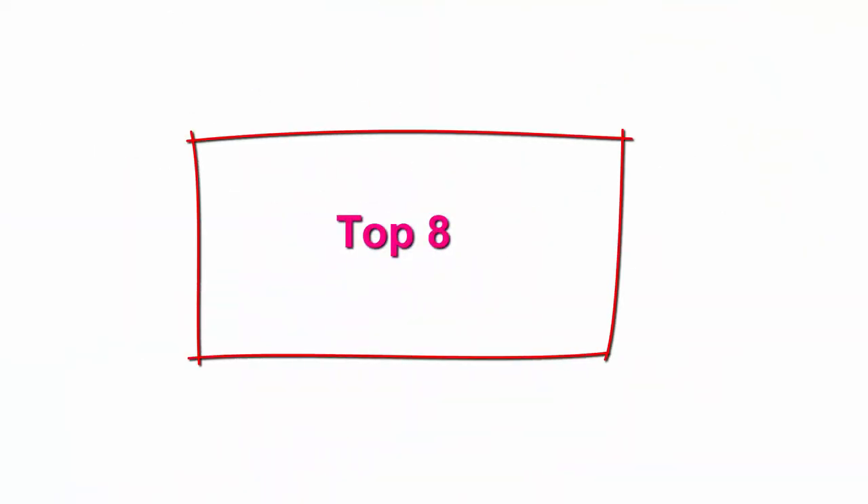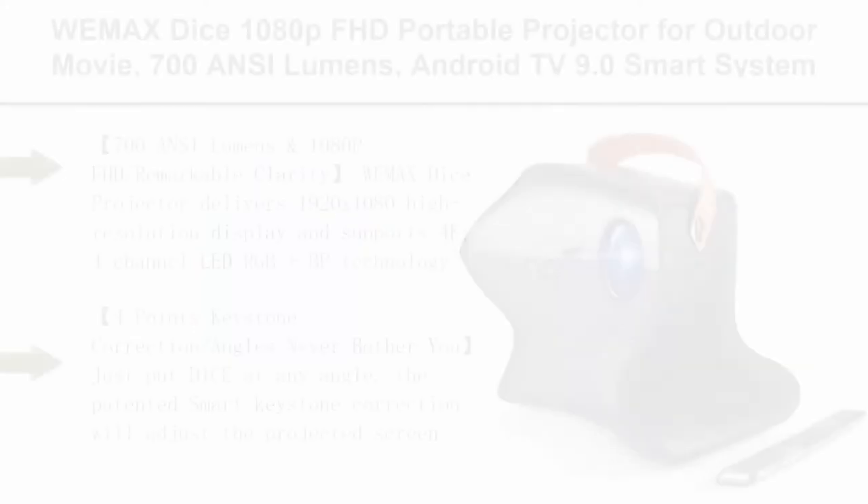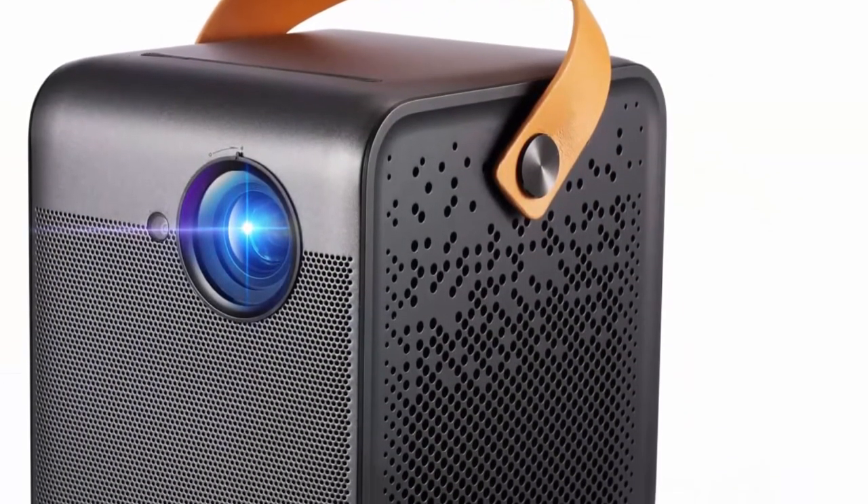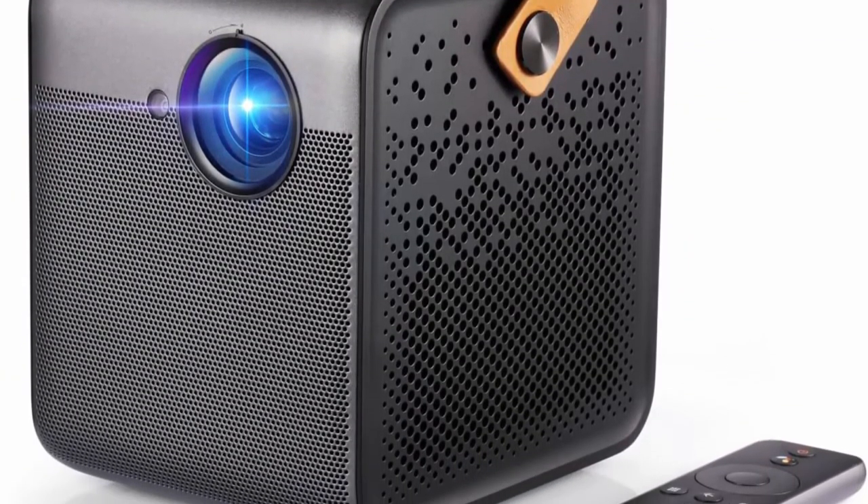Top 8: WEMAX DICE 1080P FHD Portable Projector for Outdoor Movie. 700 ANSI Lumens, Android TV 9.0 Smart System, 3-hour battery life, Dolby Audio Home Theater, Autofocus, supports 4K Wi-Fi Bluetooth.